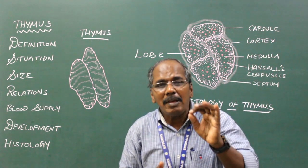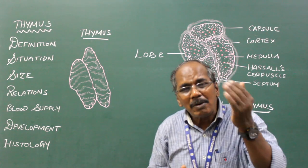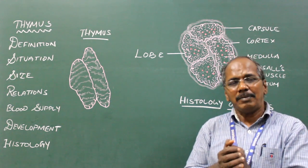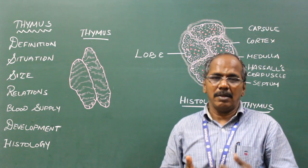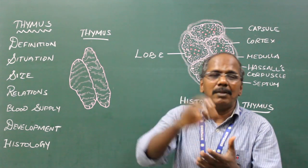Situation. The thymus is situated in the superior mediastinum, posterior to the manubrium sternum. The sternum has three parts: the manubrium sternum, body of sternum, and xiphoid process. The thymus is present posterior to the manubrium sternum in the superior mediastinum.